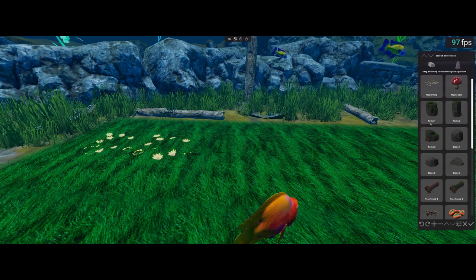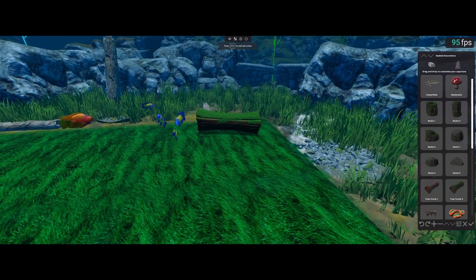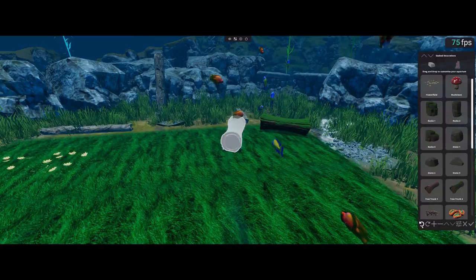A lot of people have been asking how NFTs currently on the market are used and what the main purpose of them is — and that's where we come in with Bitfins. All of the NFTs you own that come from Caveman and us are going to basically be fish that swim in an aquarium. You also get decorations you can use to design those aquariums, and you can view these on your phone in augmented reality mode.